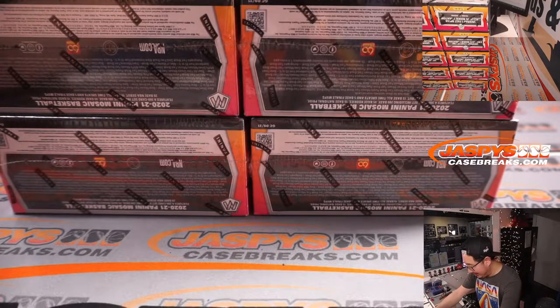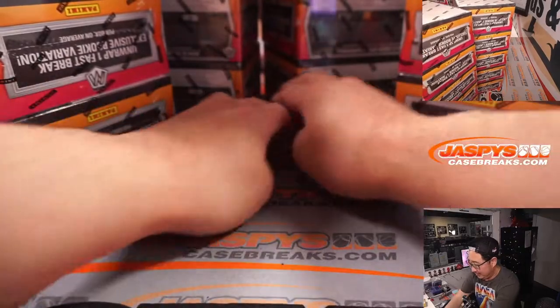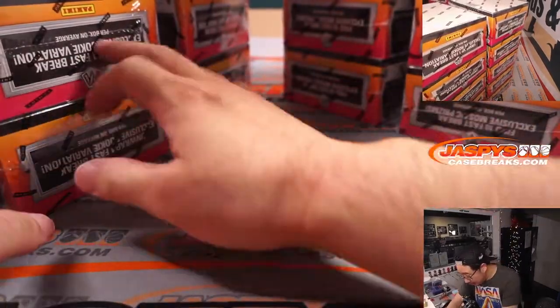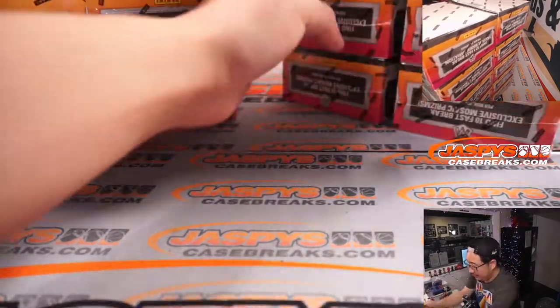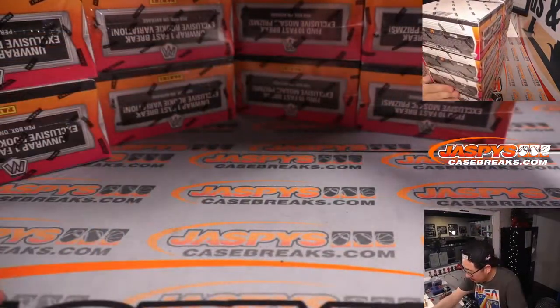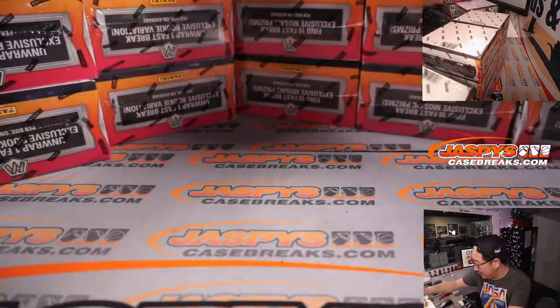It turned out to be a lot cleaner than I thought it was going to be. I've got five on each column, so I'm going to shave a box off the top of each of these columns.